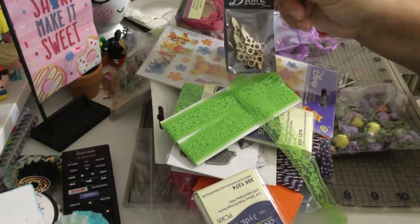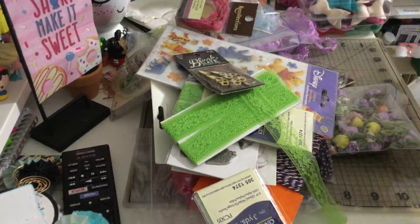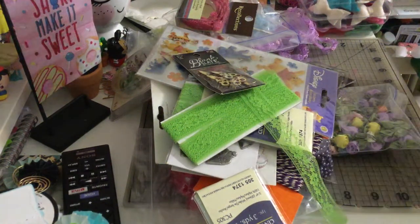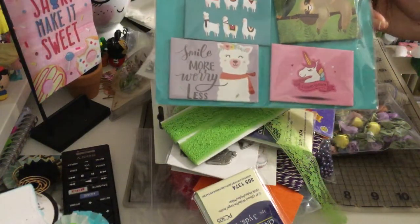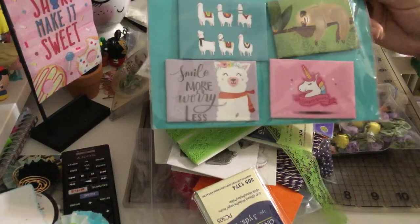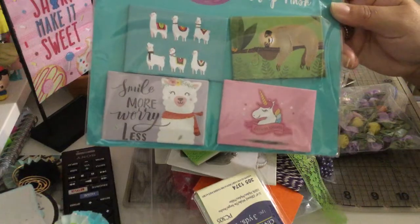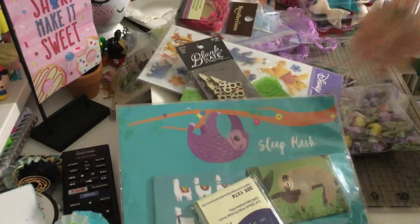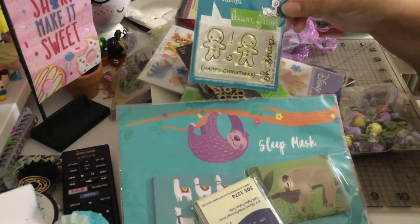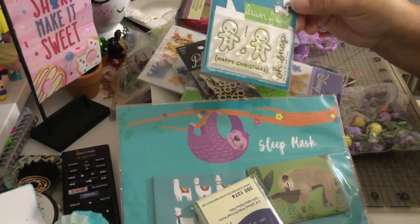She also had these wooden pieces from Hobby Lobby — these are tiny scissors. I got some magnetic frames — look at the llama that says 'Smile More Worry Less,' and the sloth — oh my god, I love it! I also got these long fun gingerbread cookie stamps that say 'Happy Christmas, Oh Snap.'